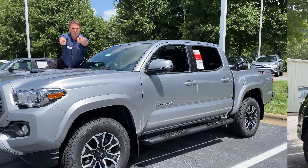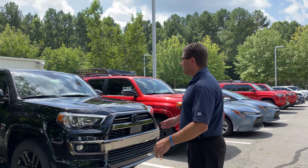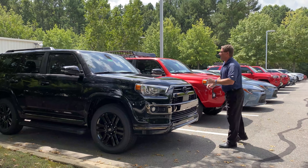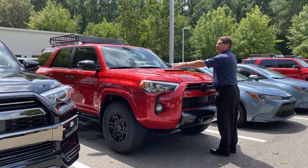How about this silver Tacoma Double Cab TRD Sport? Not only is it on the lot, but we've got inventory that just came in. We've got a Nightshade 4Runner in black, and also in Barcelona Red — the Venture Edition — if you want it, let us know.